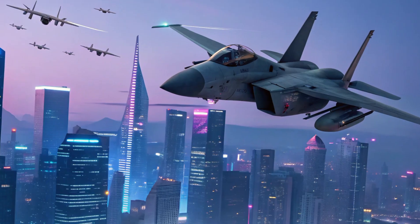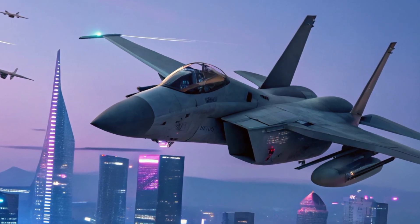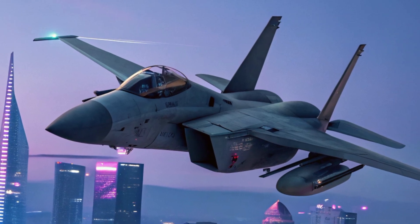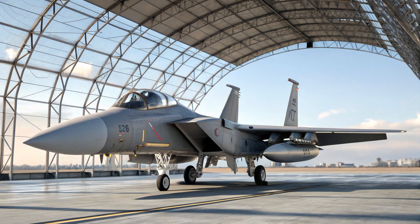Thanks for watching. If you enjoyed this breakdown of the F-15EX Eagle II, don't forget to like the video, subscribe to the channel, and hit the bell icon so you never miss an update on the latest in military aviation. See you next time.